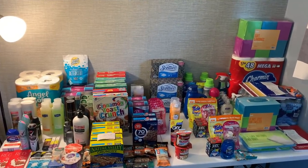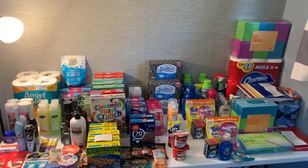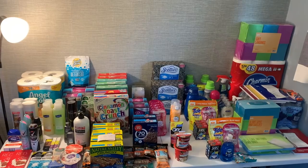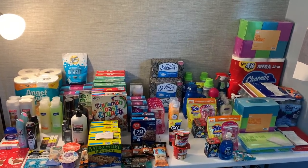Hi everyone and welcome to High Valley Couponer. Oh my gosh, this was a week of extreme couponing and it was all a money maker — stay tuned to see how you can do this too.